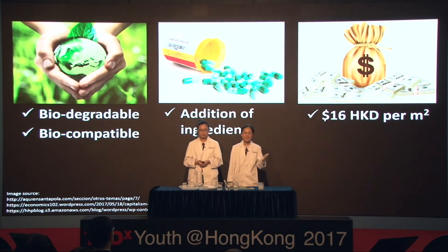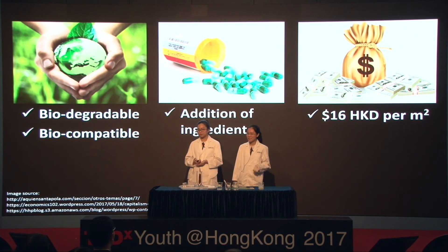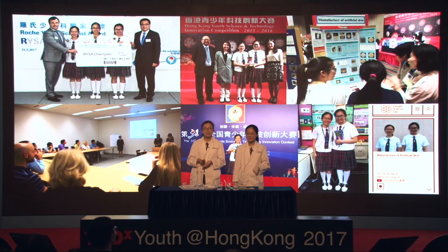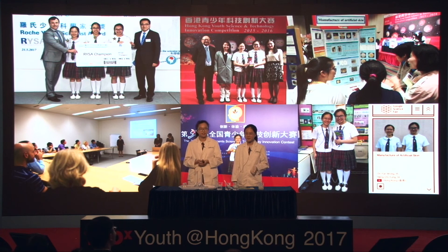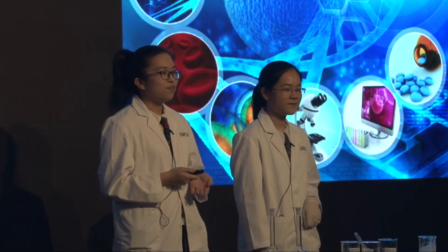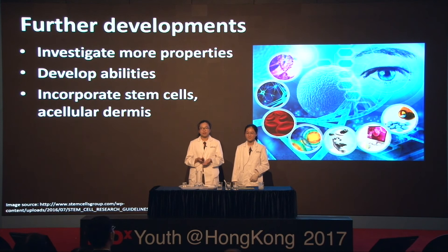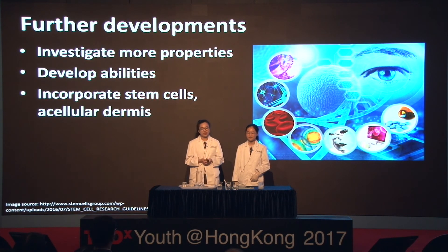Our product can be easily mass-produced. With this project, we've joined several local, national, and international competitions. We've also brought our project to places like Shanghai and Switzerland, where we met many people who gave us valuable opinions. From their suggestions, we have the following ideas for further development: first, we hope to investigate more properties such as air permeability; we'd also like to develop abilities such as drug delivery; and finally, we hope to incorporate stem cells and acellular dermis so that our artificial skin can fully replace a damaged dermis.